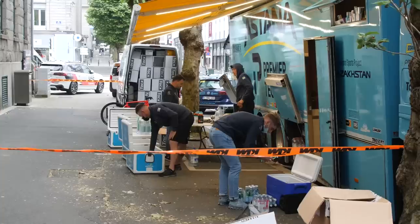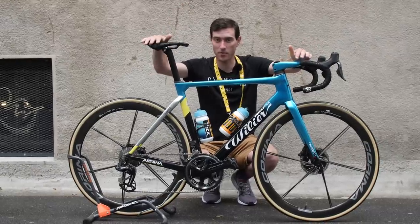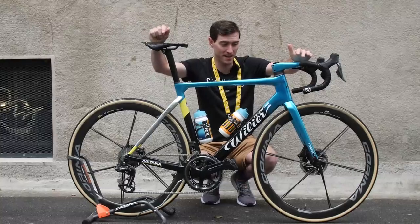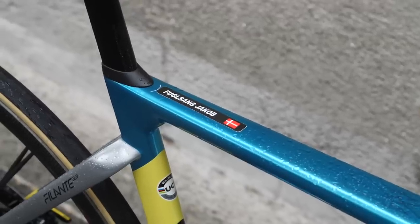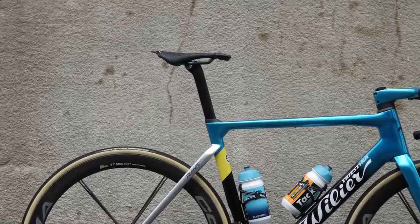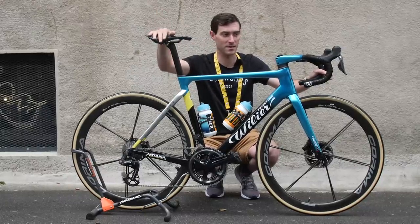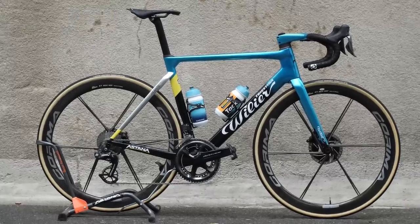It's the day before the Tour de France and as you can see the weather has changed — the heavens have opened here in Brest and they are raining down on Jakob Fuglsang's Willier Filante SLR. This is a new frame launched just last November, reviewed on cyclingtips.com recently, and Fuglsang gets the custom Astana paint job. The paint job is almost a work of art — a chrome effect, chrome seat stays, metallic blue and yellow per Astana team colors at the front, fading down to black near the bottom.